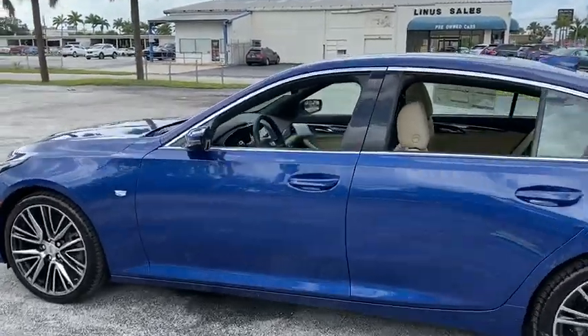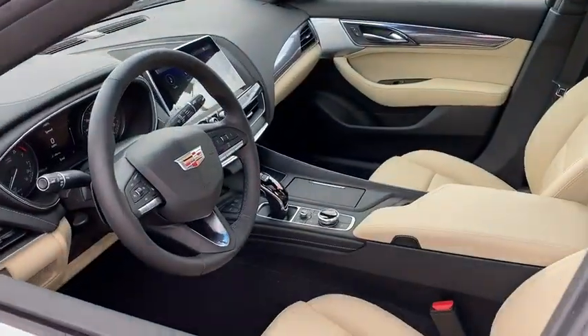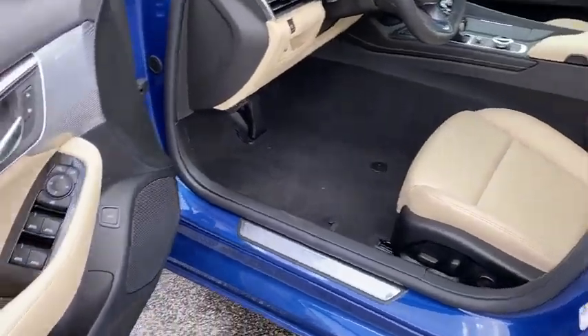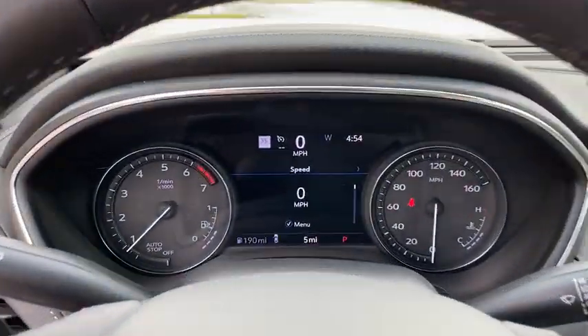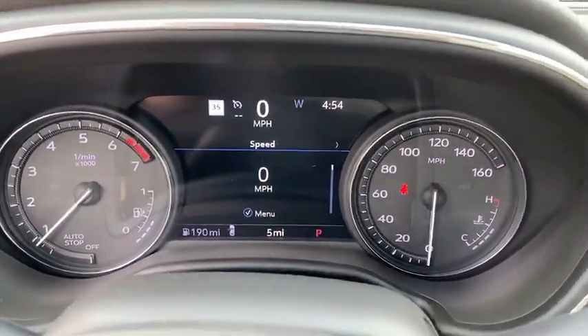Traction control, power passenger seat, leather-wrapped steering wheel, dual airbags, power steering, four-wheel disc brakes, universal garage door opener, center armrest, electronic stability control, power windows, rear window defroster, trip computer, compass.